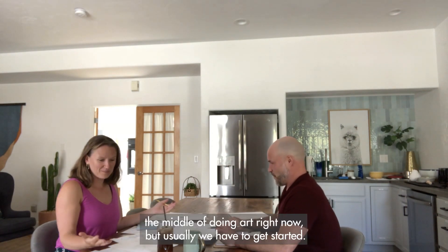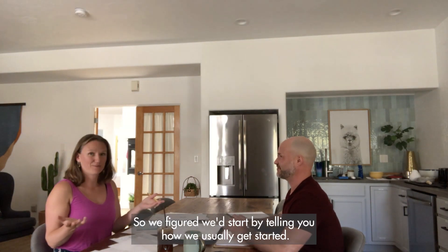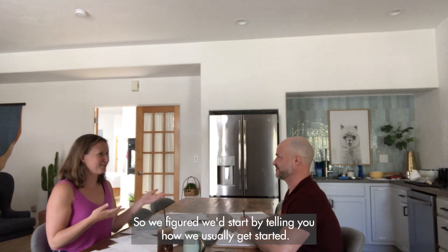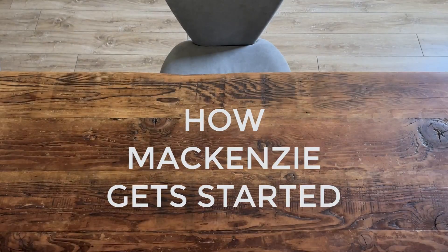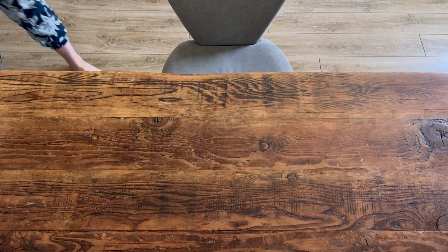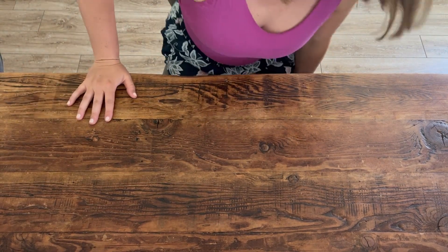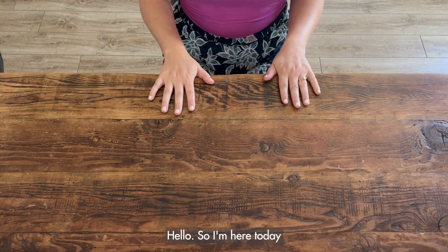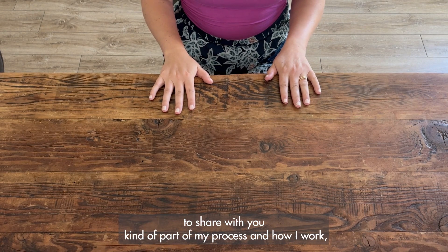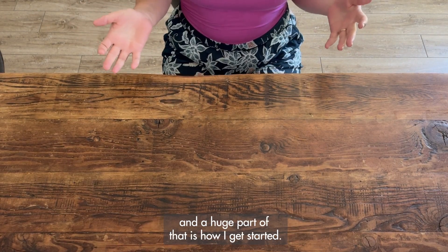We're kind of in the middle of doing art right now, but usually we have to get started. So we figured we'd start by telling you how we usually get started. I'm here today to share with you part of my process and how I work, and a huge part of that is how I get started.